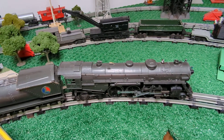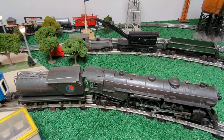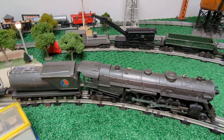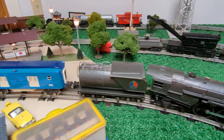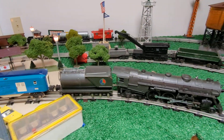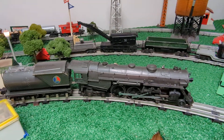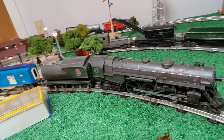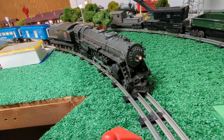Somebody asked me which train is my favorite, and as far as pre-war I think the 763 is my favorite. Very smooth running engine, and actually when in neutral it's a very quiet E unit compared to a lot that I hear that really buzz a lot. The details are really nice.